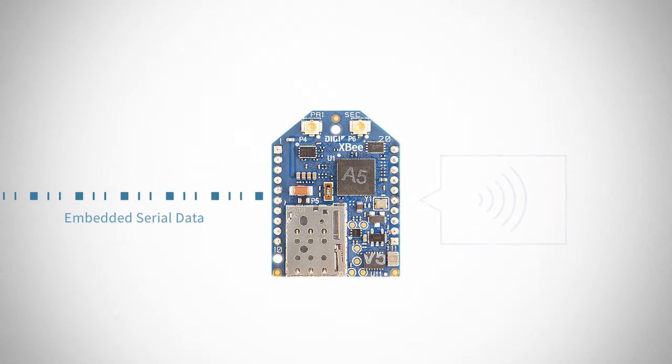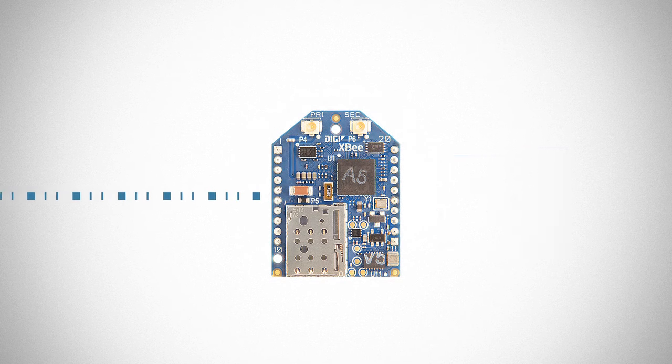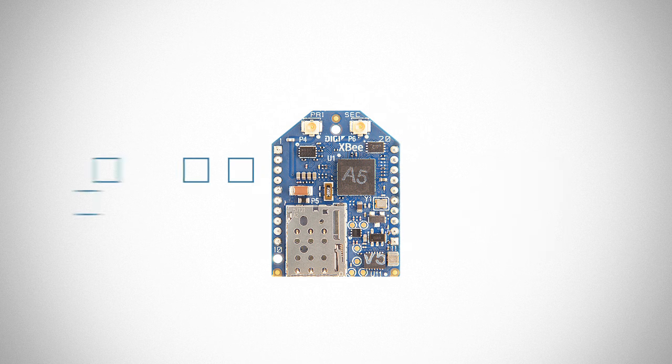The XB cellular transmits embedded serial data or SMS messages over the cellular network to a destination address. Unlike other cellular modems, the XB cellular communicates the way you want to, in a human-friendly transparent serial mode or with machine-friendly API frames for more advanced applications.